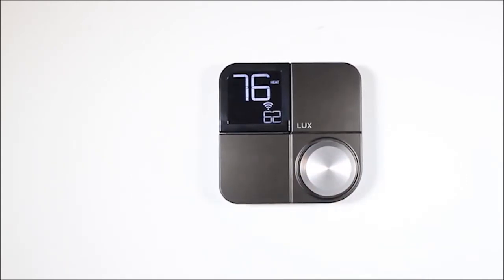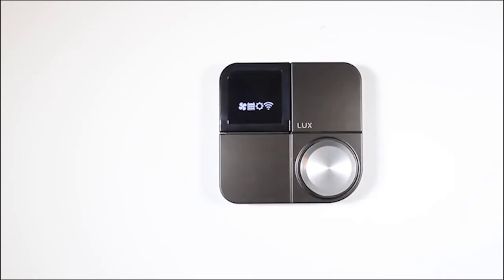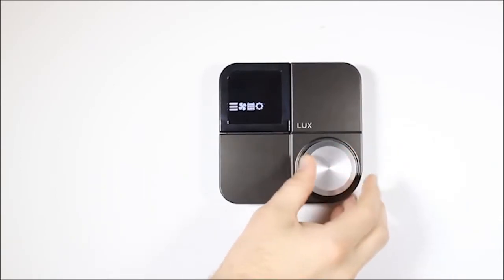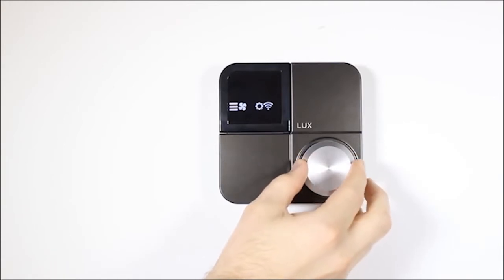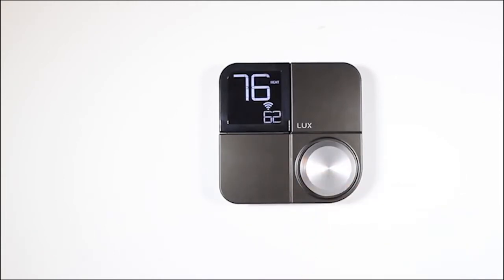The knob is also used to scroll through menu options and features. Just press the knob to get to the menu. From there, you can turn the knob clockwise to scroll right or counterclockwise to scroll left. To select a menu option, just press the knob again. To cancel your selection or go back to the previous screen, just press and hold the knob for five seconds.